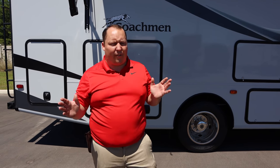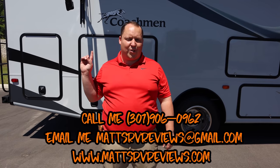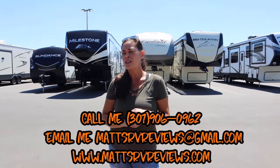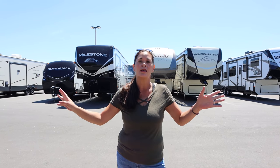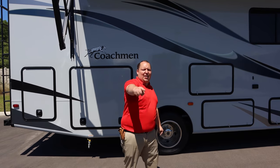That's the review — thank you so much for watching. If you have any questions about this Coachman Pursuit or any other RVs, call or text me at 301-906-0962 or email mattsrvreviews@gmail.com. If you haven't gotten your official Matt's RV Reviews sticker yet, you can buy them at mattsrvreviews.com. Let us know in the comments your three likes and three dislikes — Coachman does read the comments. Stay safe, everyone, and we'll see you next time.